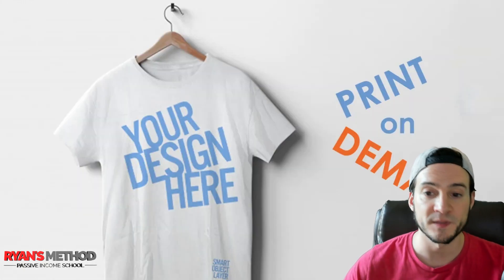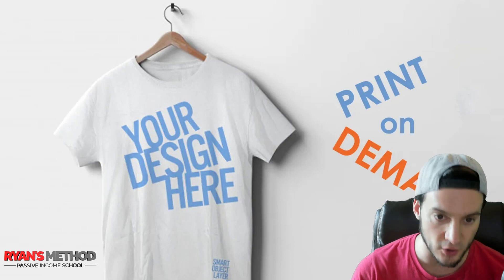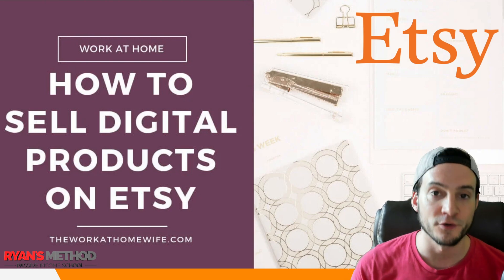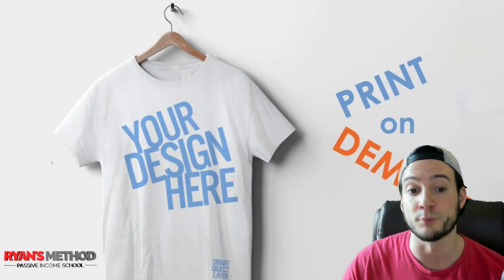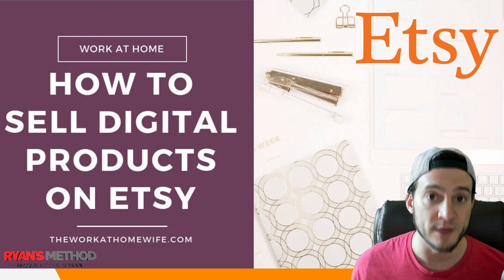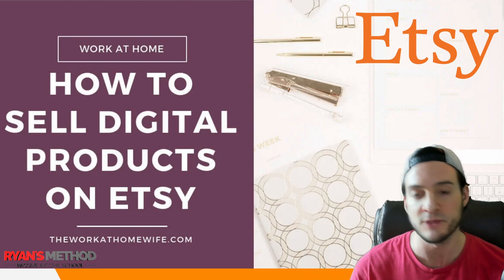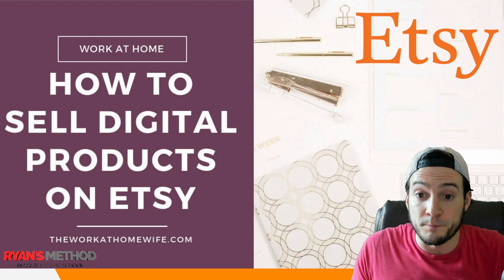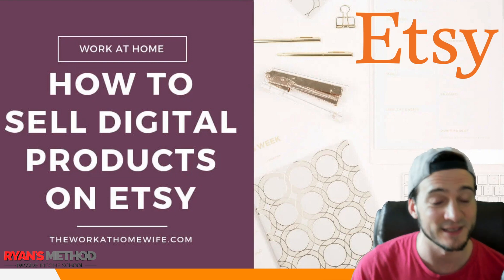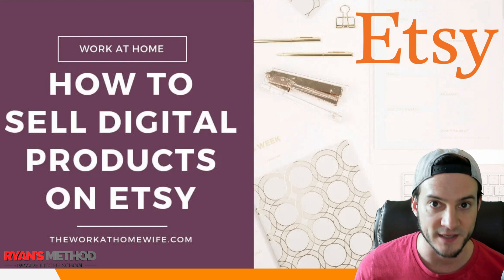One of the reasons print on demand is so popular is the low barrier to entry — we don't need a lot of capital to get started, plus it's easy to scale. That applies equally, if not more, to selling digital files on Etsy. With print on demand you may need to keep a credit card on file for fulfillment, which deters a lot of people. With digital files, you're just paying Etsy 20 cents per listing. With my link in the description you get 40 free listings — that's eight dollars of value right away. And fulfillment is automatic.